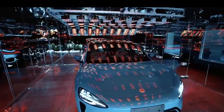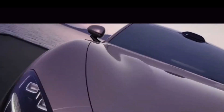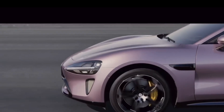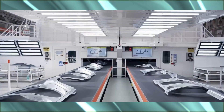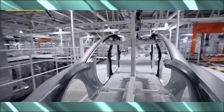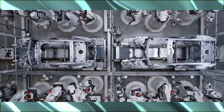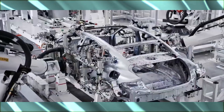Now the real magic happens. These parts are whisked away by an automated transportation system — a ballet of efficiency orchestrated by a central computer. This is where the robots come in. Over 700 of them work tirelessly, handling everything from complex installations to precise inspections. Imagine eight robots, four on each side, meticulously welding the car's frame together — it's a marvel of synchronized movement.